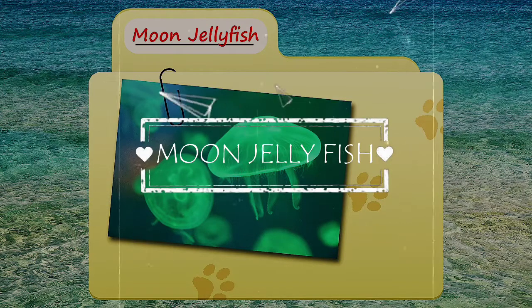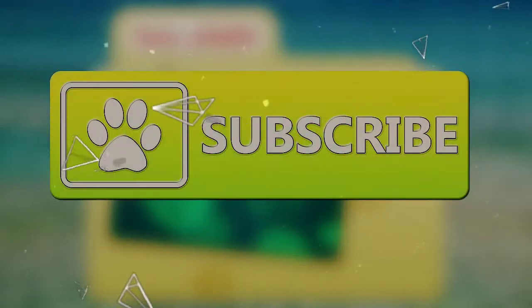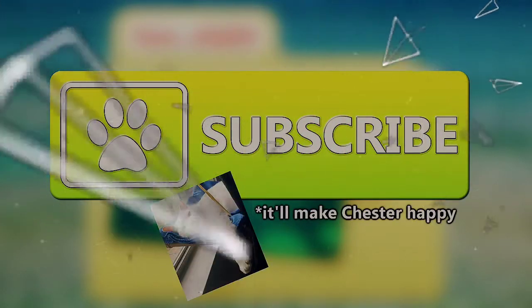Today on Animal Fact Files, we're going to be looking at the moon jellyfish. If you like learning facts about animals, then subscribe to this channel so you can stay up to date on all the new content.